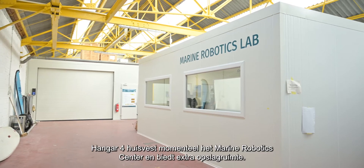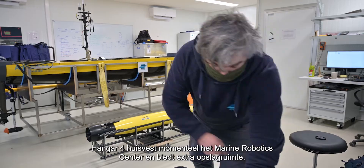Currently, Warehouse Four houses the main robotic centre and offers additional storage space.